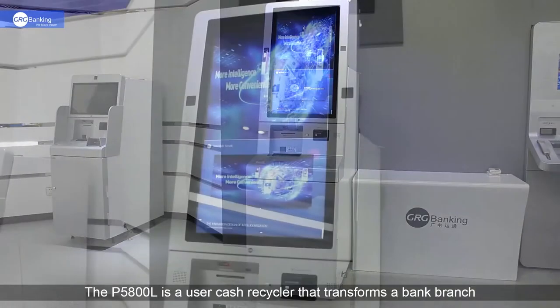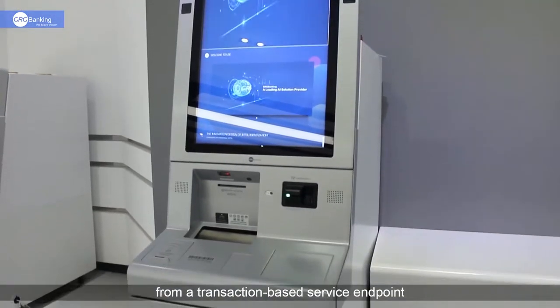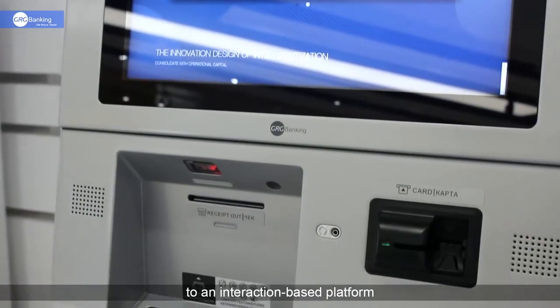The P5800L is a user cash recycler that transforms a bank branch from a transactional base service endpoint to an interactional base platform.